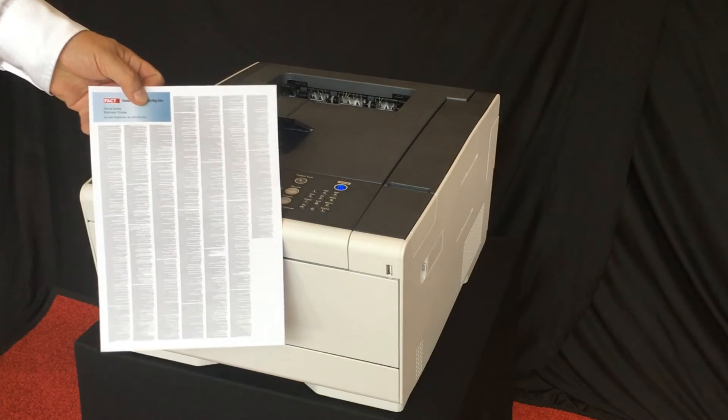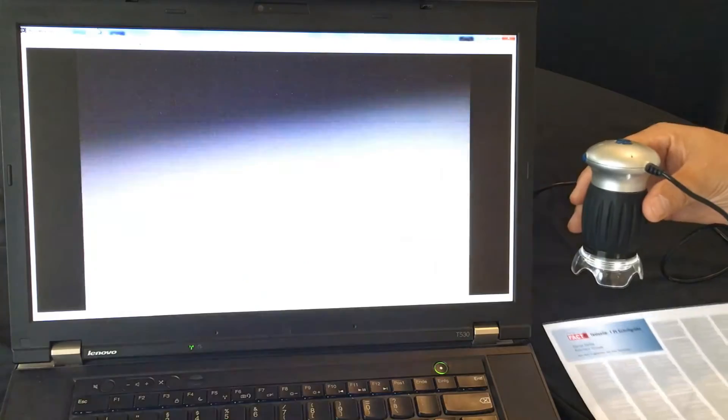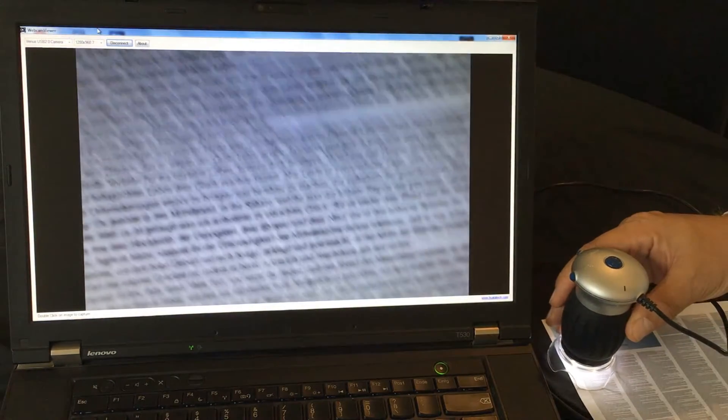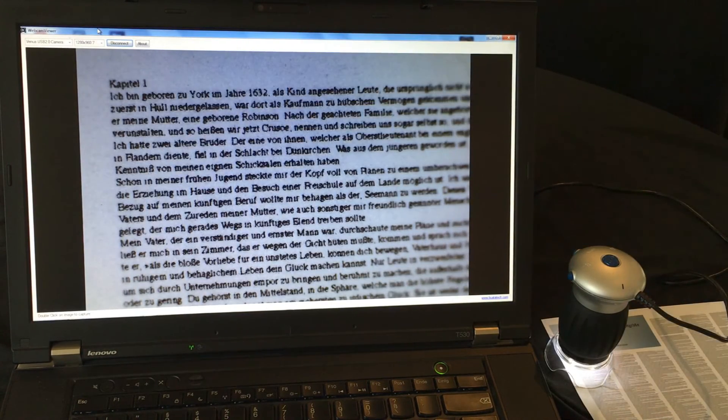We will now magnify this test page under an electronic lens. To verify the print quality, we will utilize this electronic magnifying lens and display the test page on our monitor. As you may easily see, even this one point font size is easily readable on the monitor.